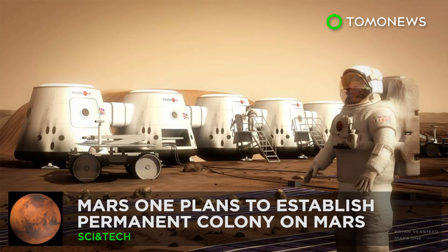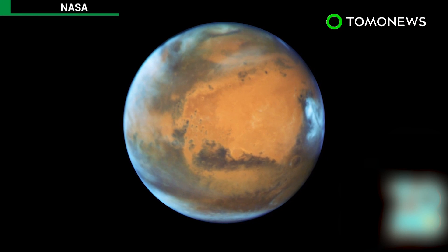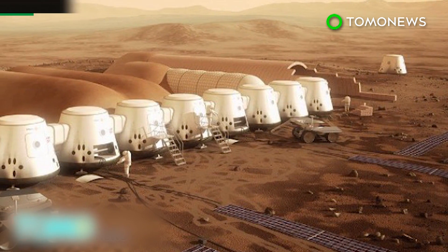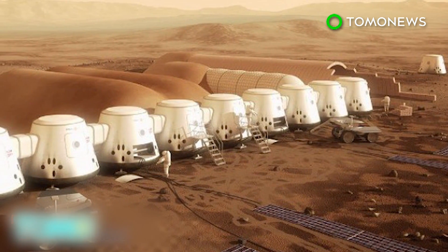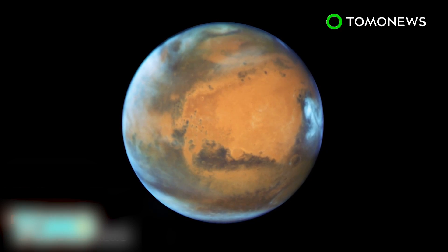Non-profit group plans permanent Mars colony. The race to Mars has begun. SpaceX chief executive Elon Musk says the company will send people to Mars by 2024 and will reveal plans for colonization in September. Meanwhile, a non-profit group also aims to establish permanent Mars colonies, sending the first group of astronauts by 2026. After Earth, Mars is the most habitable planet in our solar system, with similar natural resources, a temperate climate, and an adaptable gravitational pull on its surface.